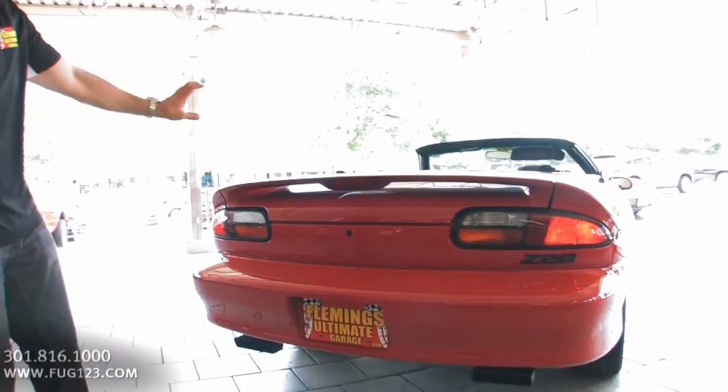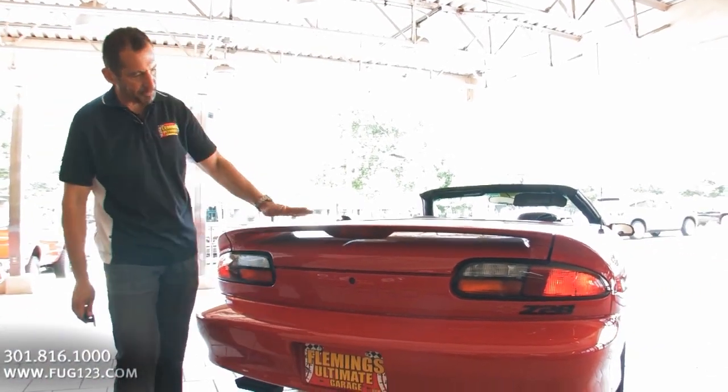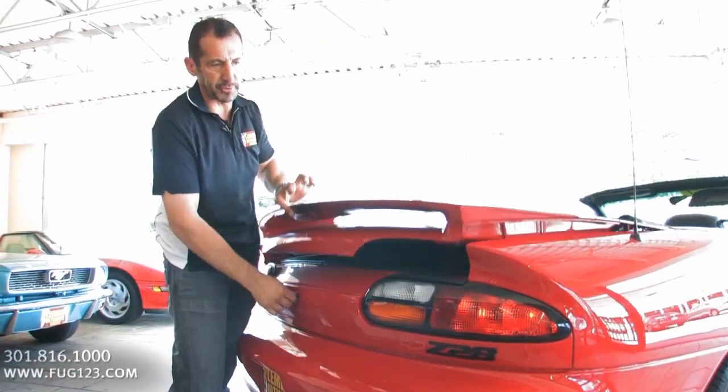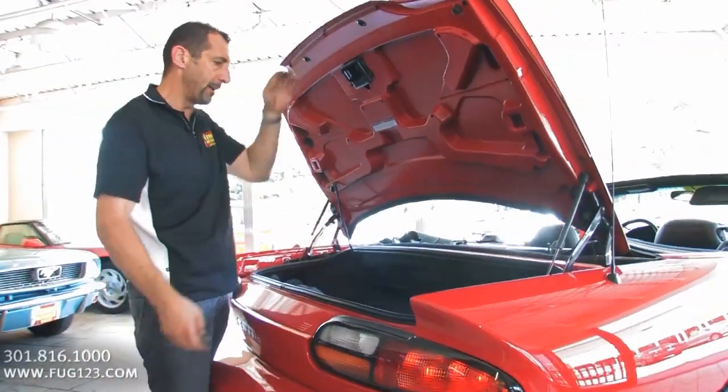This is nice because it's got the integral spoiler built into it, so you get the standard trunk lid and then you've got this spoiler here, which is nice. Then you get the big open-mouth exhaust. I like the European kind of amber and white in the tail lights.